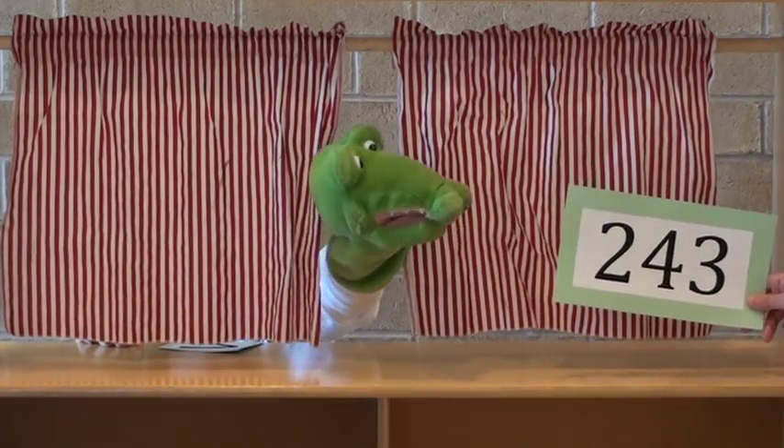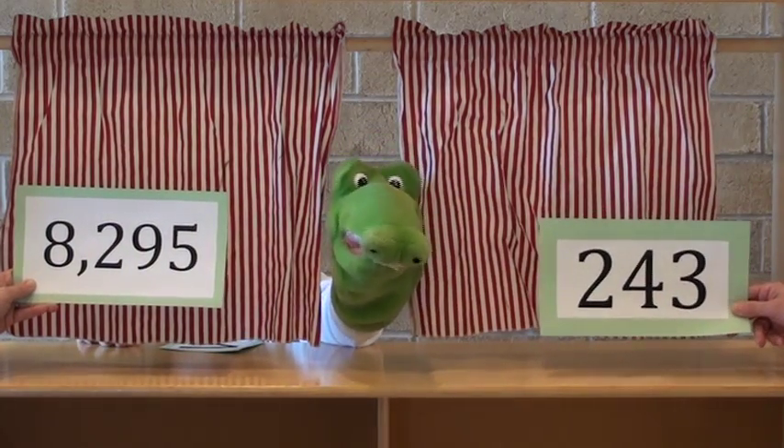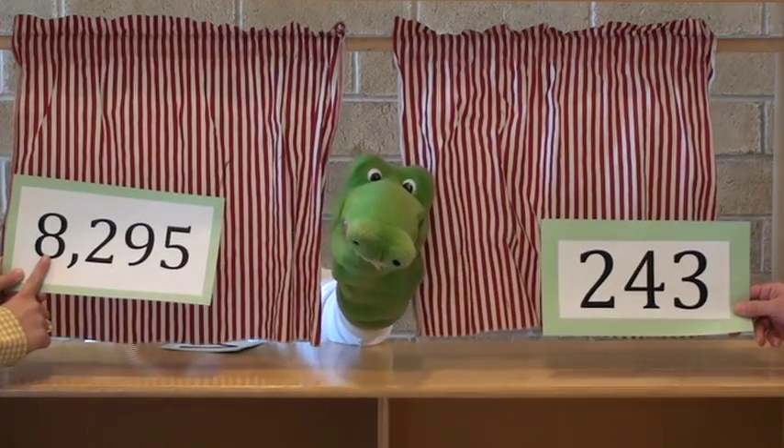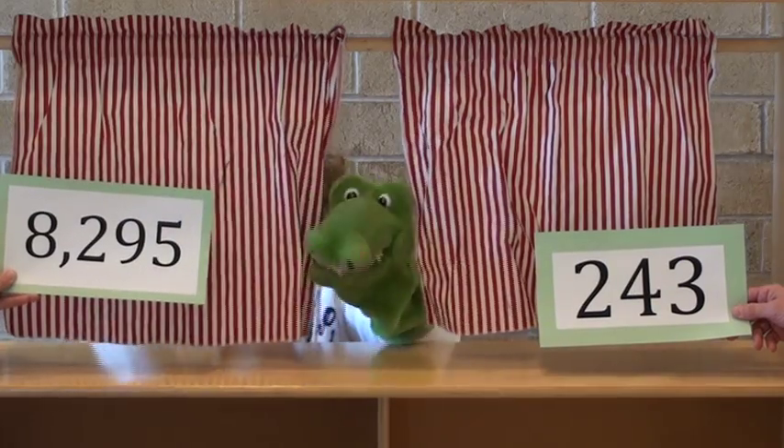When looking at this new set of numbers, it is clear that the number on the left is greatest, because it has a number in the thousands column, while the number on the right does not. Eight thousand two hundred ninety-five is greater than two hundred and forty-three.